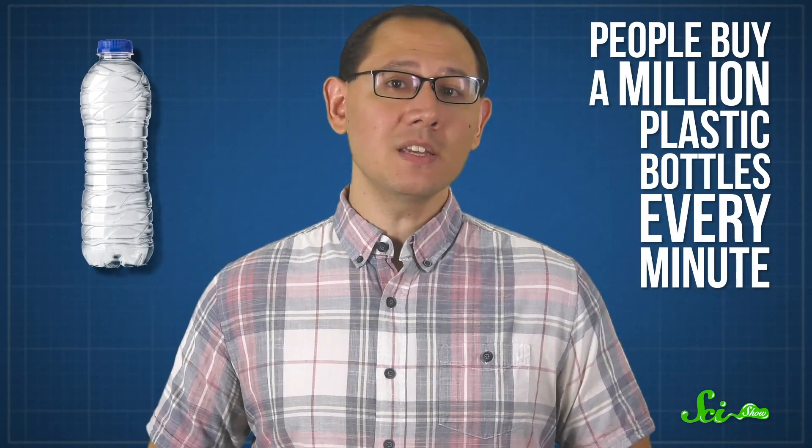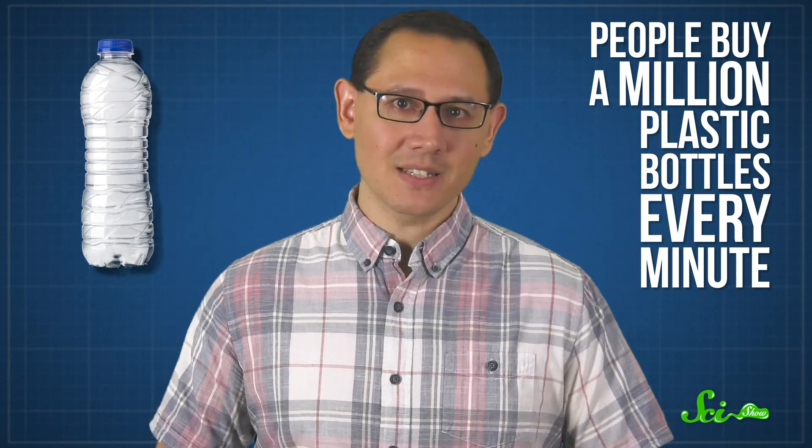So let's take a look at what makes something that's so vital to modern life also difficult to reuse. Think about a plastic water bottle, like the kind you might buy at an airport. It's estimated that around the world, people buy a million plastic bottles every minute. And it's easy to think of a plastic bottle as being made of a single thing, which is the first problem. We use the generic word plastic to refer to a bunch of chemicals that are actually really different.